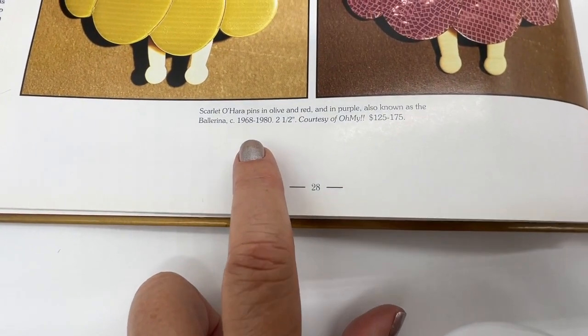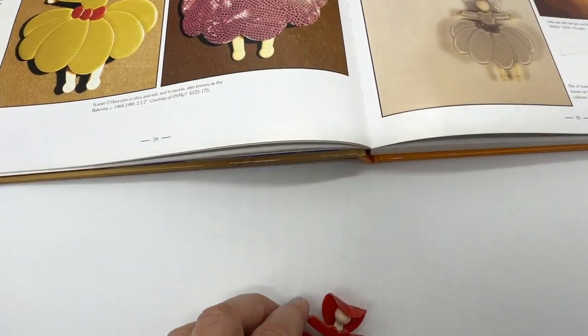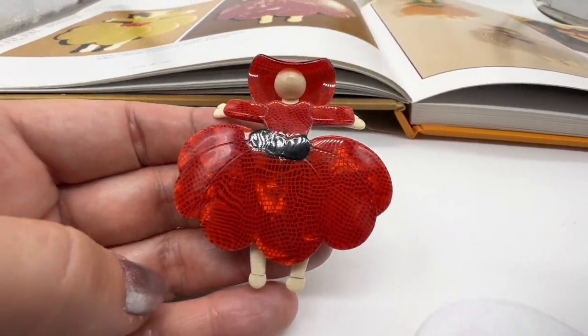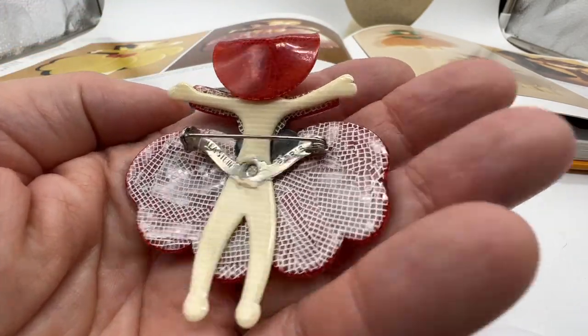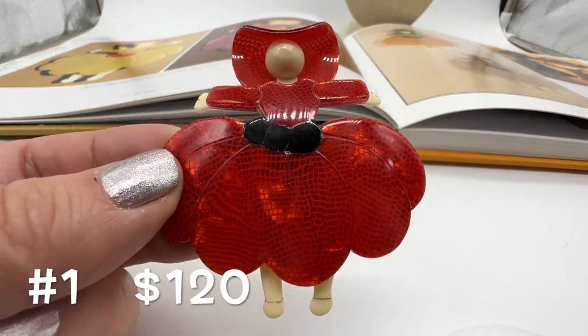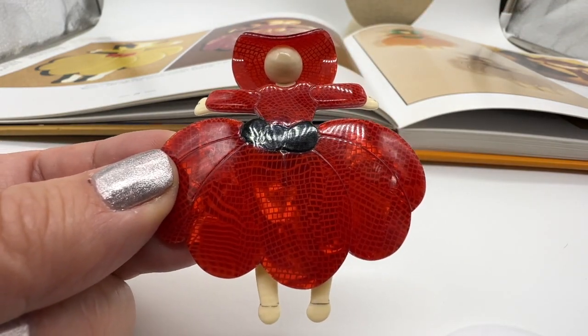This one is called Scarlet O'Hara, also known as the Ballerina. This is in really, really beautiful condition. This one is number one and it's $120. Really worth it. These are very collectible and they will likely go up in price as the years go on.